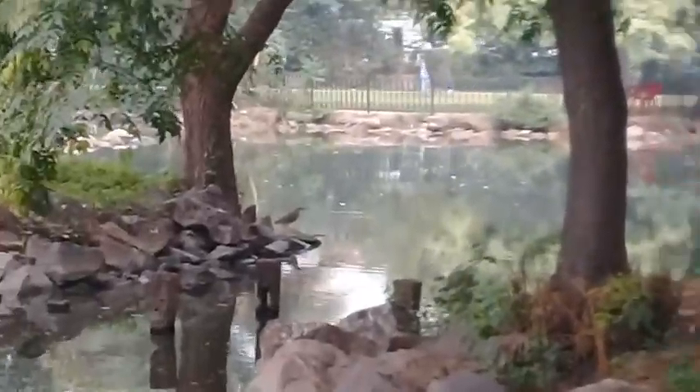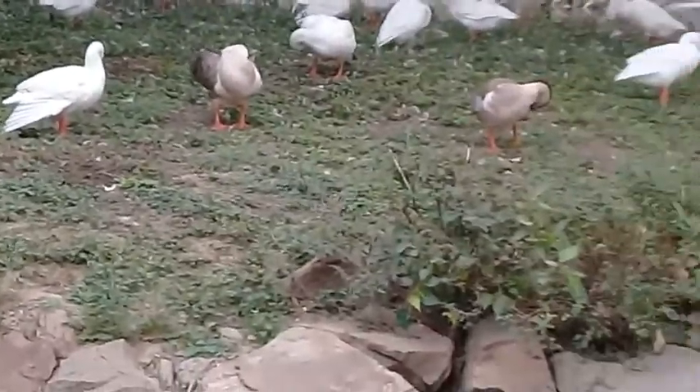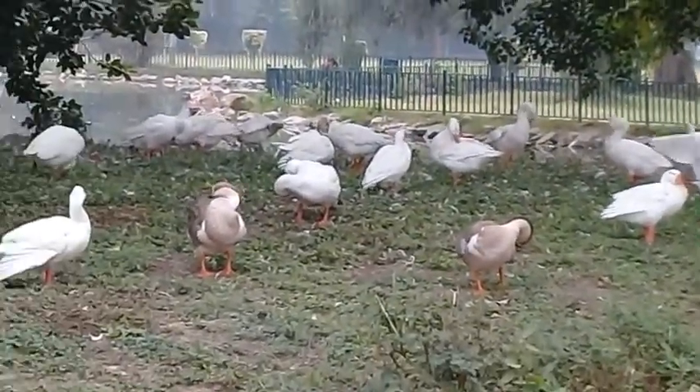I'm sure you have liked this video. Share this video of nature with your friends and nature lovers. Allah Almighty keep you happy always.